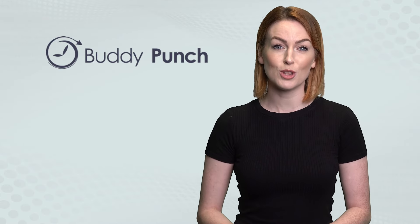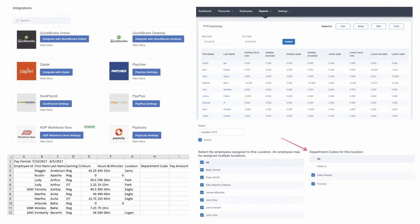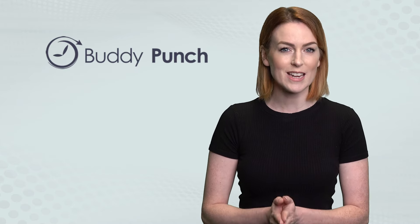Streamlining your payroll with useful features like payroll integration, reports on demand, project tracking, and time off tracking, giving you transparency where you need it most.